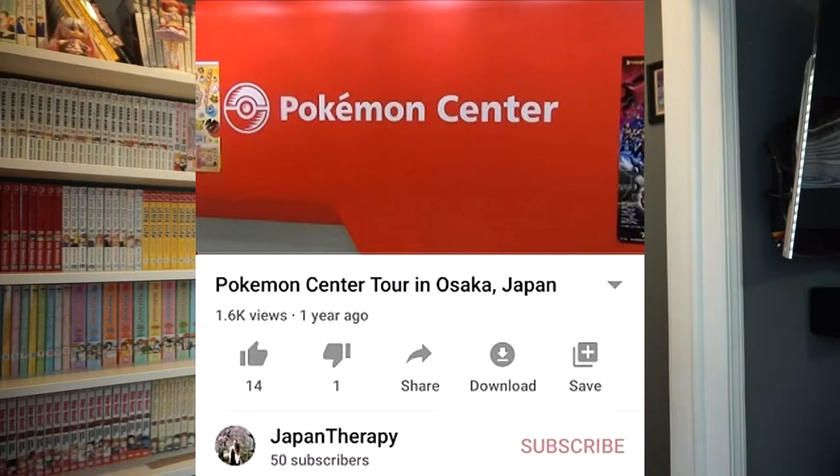Hey everybody, welcome back to my channel. My name is Jennifer and today I want to talk about Pokemon — specifically the Pokemon Centers in Japan. I did a video of a Pokemon Center tour that got really popular with some really good views, so since the tour did pretty well I thought I would share the details of a Pokemon Center: what you can buy there and what I like to buy there.